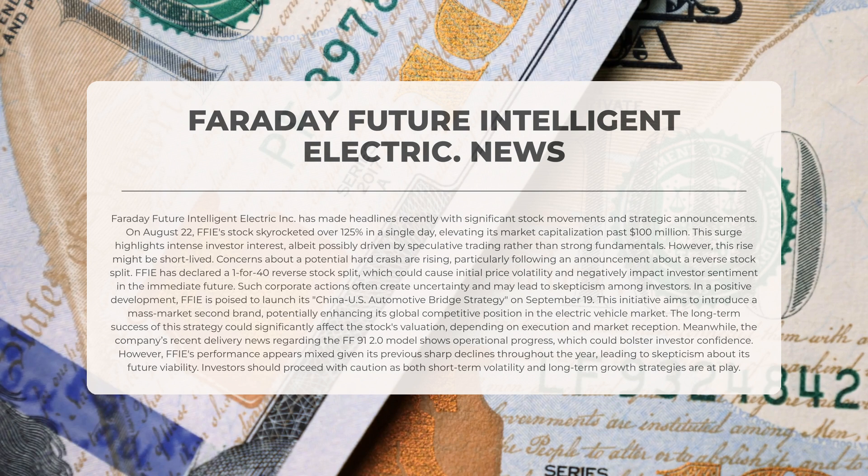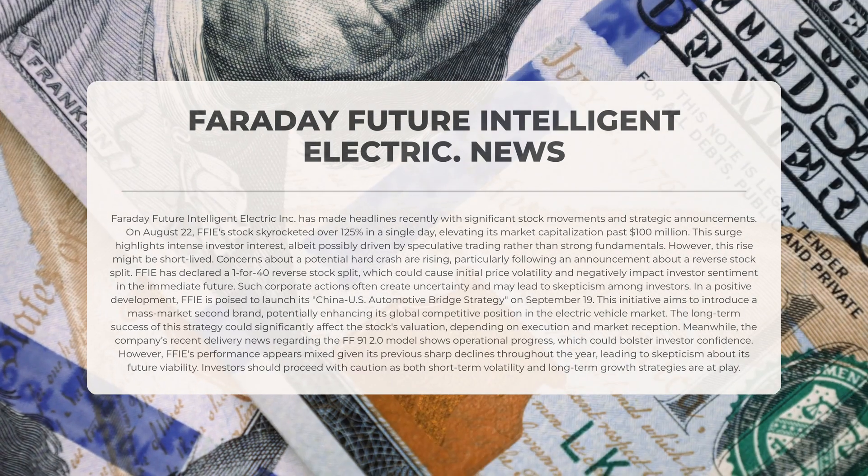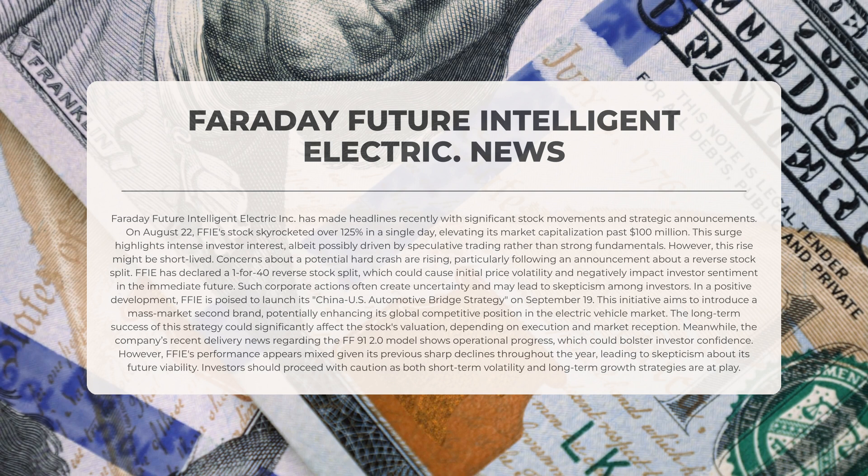In a positive development, FFIE is set to launch its China-US automotive bridge strategy on the 19th of September, aiming to introduce a mass-market second brand that could enhance its competitive position in the global electric vehicle market. The company's recent delivery news regarding the FF91 2.0 model indicates operational progress that could boost investor confidence. However, FFIE's performance appears mixed given its previous sharp declines, and investors should proceed with caution as both short-term volatility and long-term growth strategies are at play.